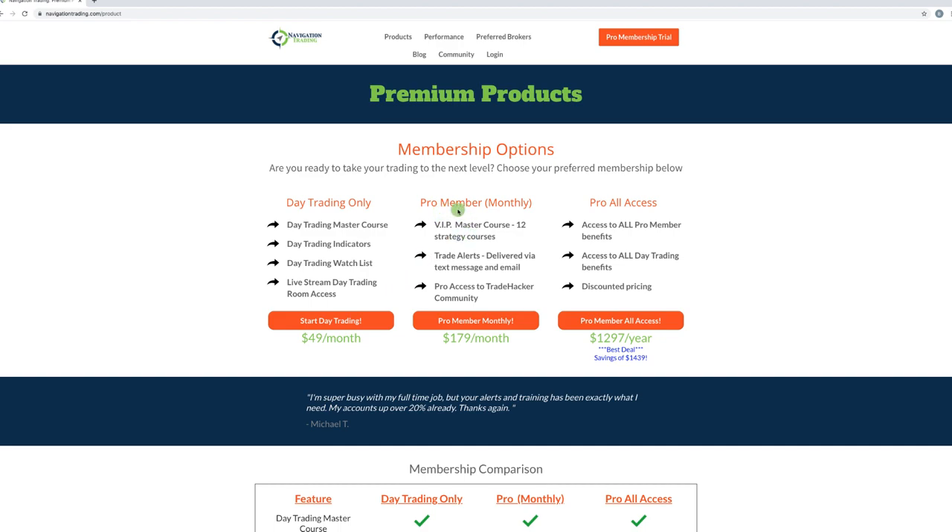We've also got our pro membership, which is just our income trades. This includes 12 different strategy courses. Those trade alerts are delivered via text message and email, and then also pro access to our Trade Hacker community. I always get the question: do we get trade alerts, texts and emails for day trading? The answer is no, because it moves too fast. We are literally live streaming and calling out the trades live as we take them — exact entry, exact strikes, everything you need to know. We're only in some of these trades for 10 to 30 minutes, so trying to send out texts or emails just doesn't work for day trading, but they are still easy to execute. You just got to be there live, watching over our shoulder.